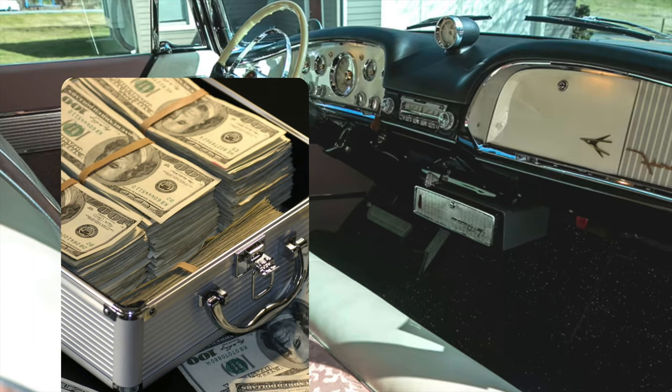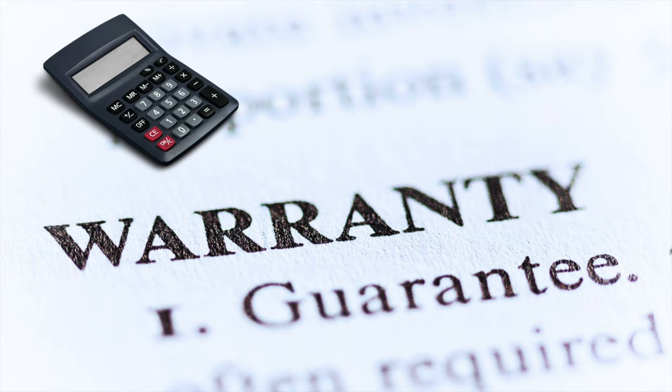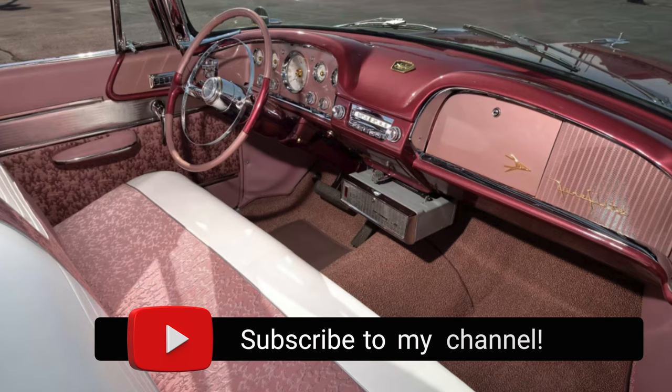The Highway Hi-Fi wasn't very popular and was expensive. It didn't operate as efficiently as it should have and carried high warranty costs, which is why it didn't last long, making it a rare item today.